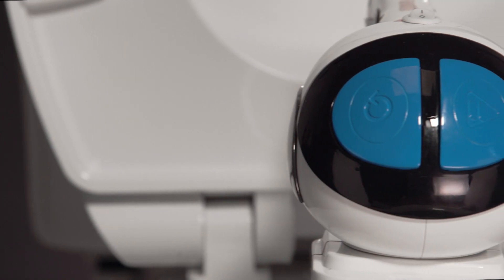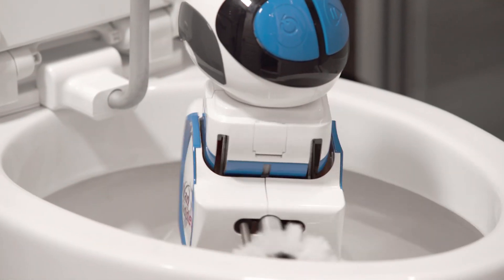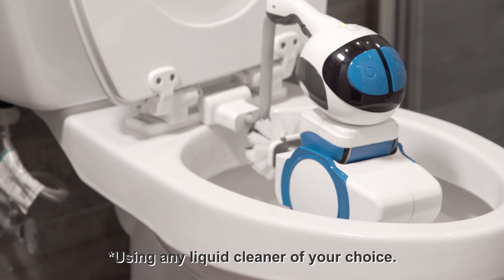The Goodell easily mounts under the toilet seat, and its powerful and sensitive robotic arm frees you from disinfecting, deodorizing, and shining the toilet bowl and underside of the seat.